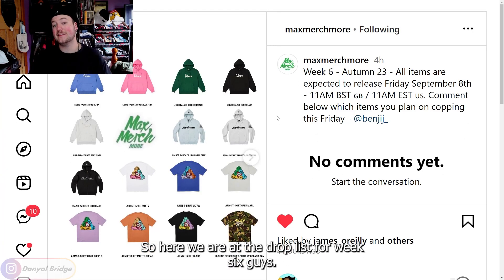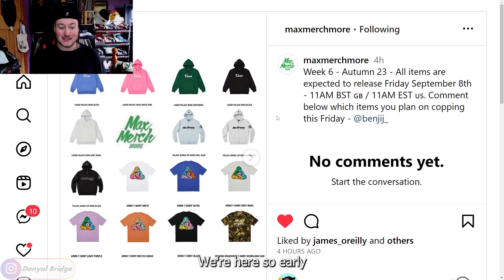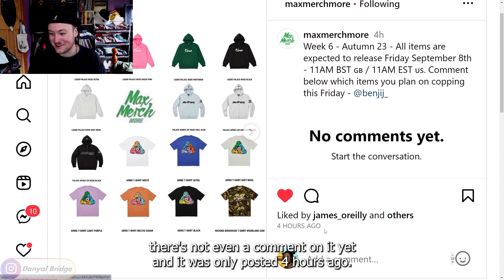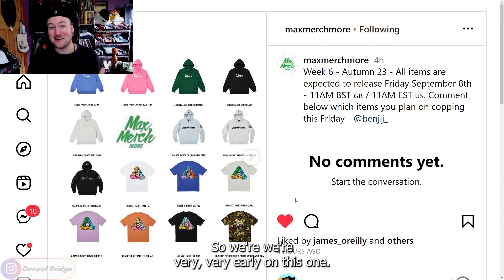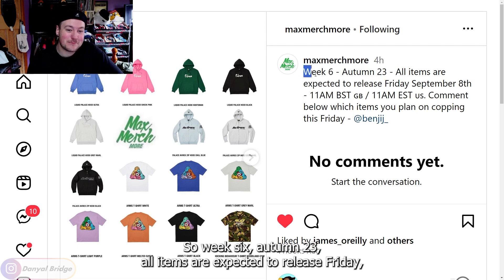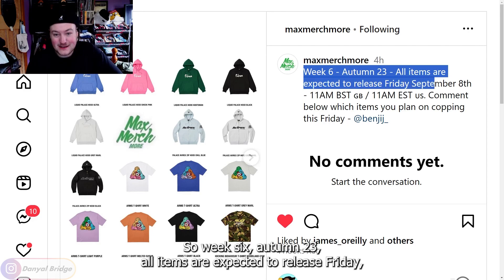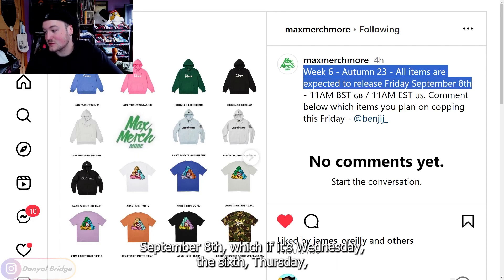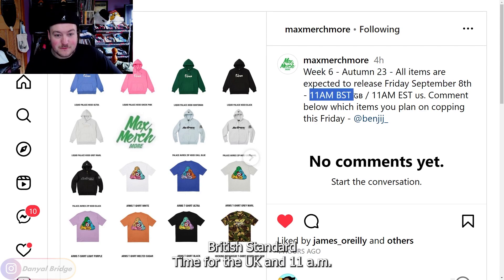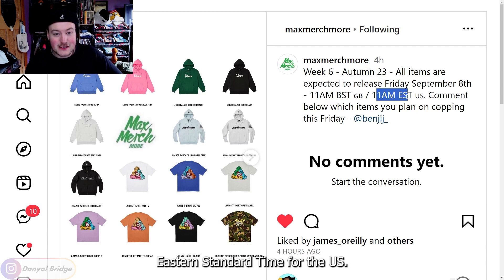Here we are at the drop list for week six. We're here so early there's not even a comment on it yet, and it was only posted four hours ago. So we're very, very early on this one. Week six, Autumn 23 — all items are expected to release Friday, September 8th. That checks out: 11am British Standard Time for the UK and 11am Eastern Standard Time for the US.